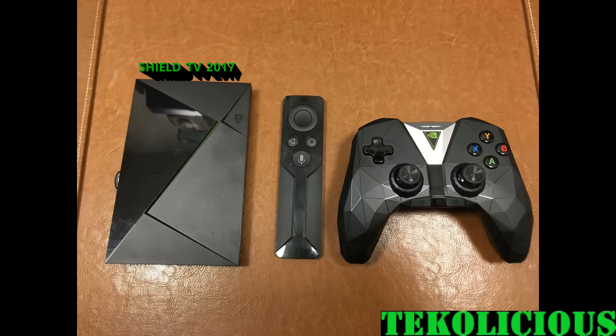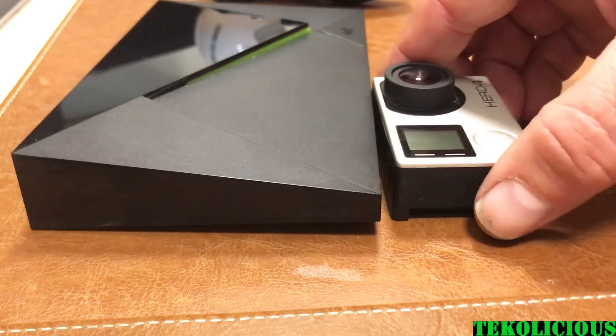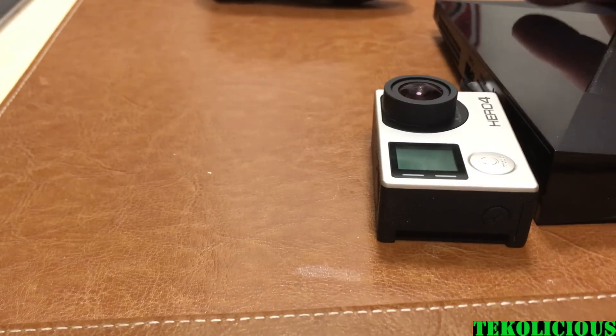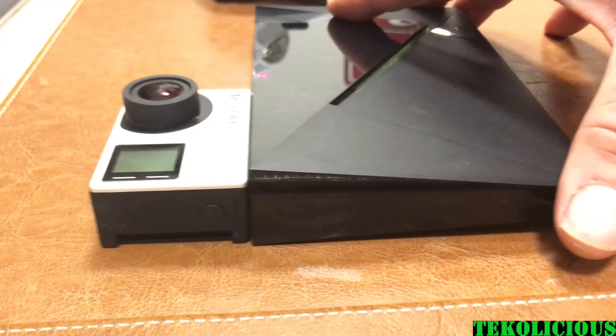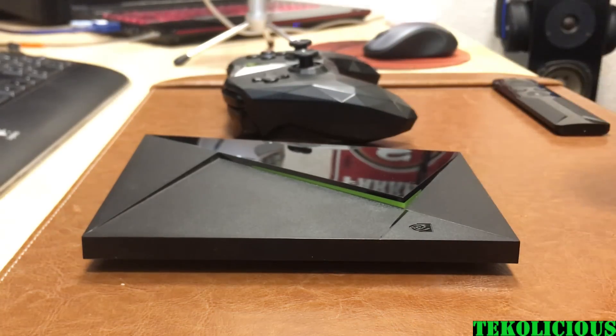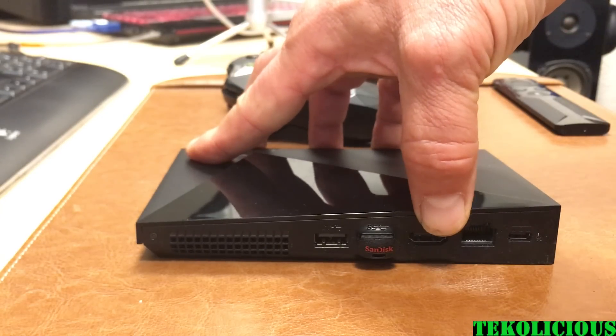Let's take a look at the build quality of all three devices. The Shield TV, the remote, and the controller are all super premium looking, well put together, and have held up awesome in the first 10 months. The size of the Shield TV is a little bit thinner than a GoPro 4 on the thin side, and if you put it on the larger side of the unit, it's just a little bit thicker than the GoPro 4. So it's relatively thin, very angular, with a cool design.